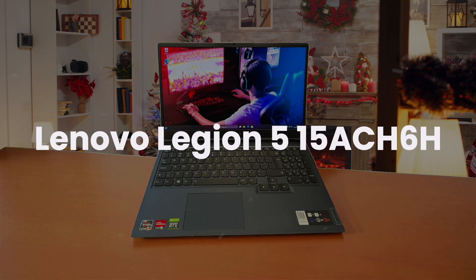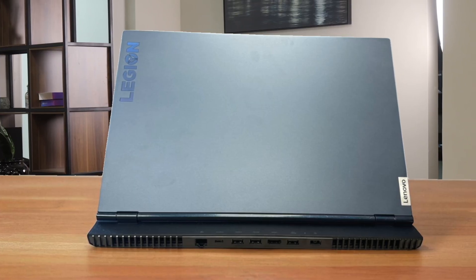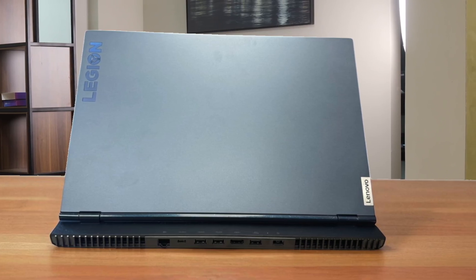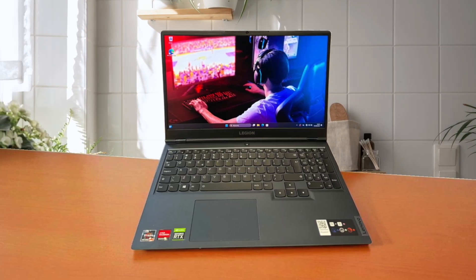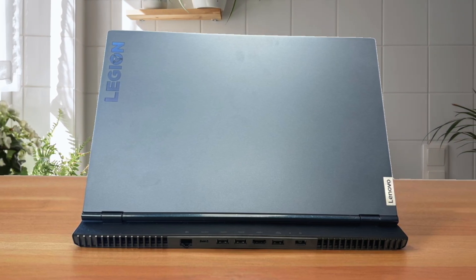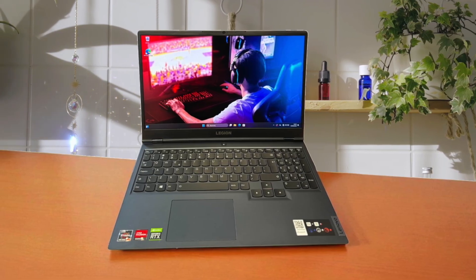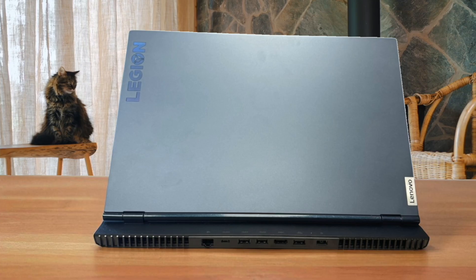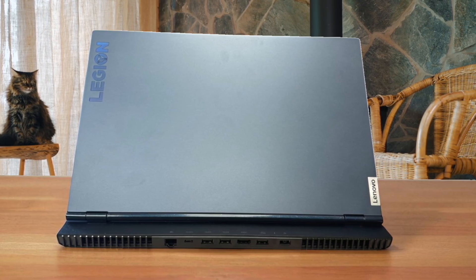Next, we have the Lenovo Legion 5 15ACH6H. This one feels like a dependable workhorse. It's definitely heavier and bulkier than the Zephyrus, but that extra size gives it fantastic cooling, letting you push its AMD processor and RTX 30-series graphics for hours without any performance throttling. The larger 15.6-inch screen provides much more breathing room for complex floor plans and toolbars, and its 165Hz refresh rate makes navigating 3D models feel incredibly smooth. You're getting slightly older hardware compared to the very latest options, but for pure, sustained performance on a budget, it's a powerhouse that will chew through your renders without complaint.